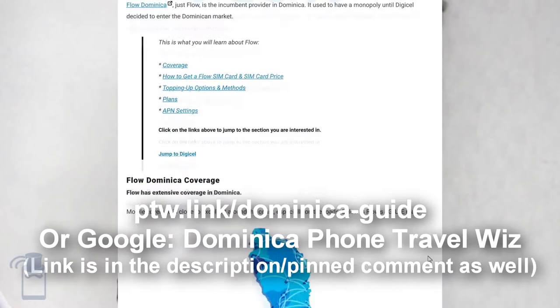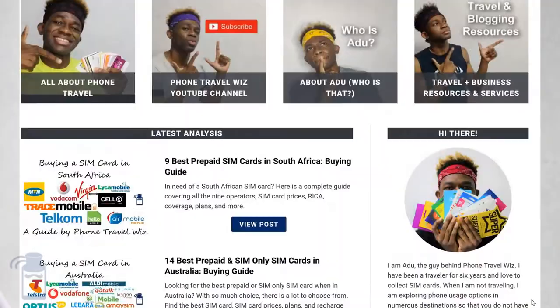For a complete Dominica SIM card buying guide covering coverage, internet packages, and more, check the full guide video linked above, or visit ptw.link/dominica-guide to read it. I'm Odoo from Phone Travelers, where we talk about everything related to traveling with your phone. Subscribe to stay up to date with the best SIM cards around the world and save money compared to international roaming.